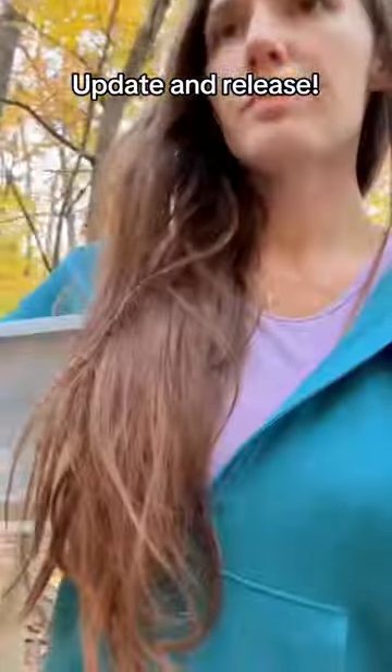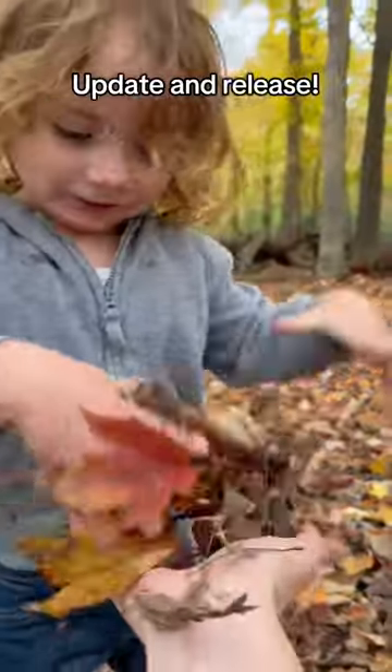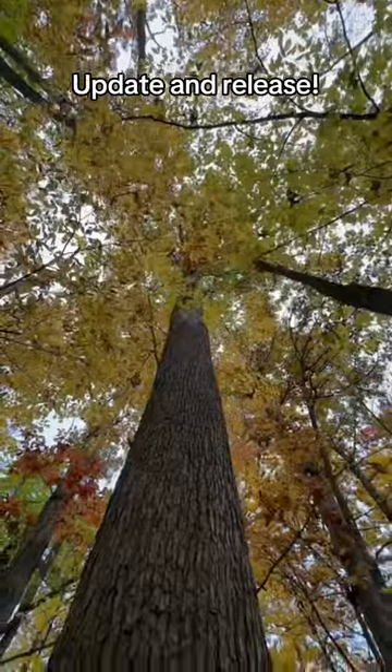We hiked into a special release spot. And yes, I have a helper with me today. After a lovely walk, we finally made it to the tree.